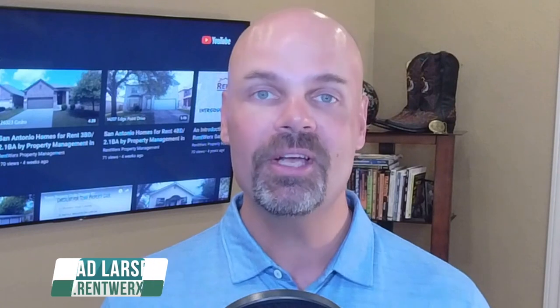Hey everybody, this is Brad Larson, real estate broker and property manager here in San Antonio and Austin. In this video I want to talk to you about the Texas Property Code. This is something I want you to pay attention to because it trips everybody up. We have new owners that sign up with us and they forget about all we have to do to bring their home to meet the Texas Property Code. So let's go through this so you're not surprised by some charges.